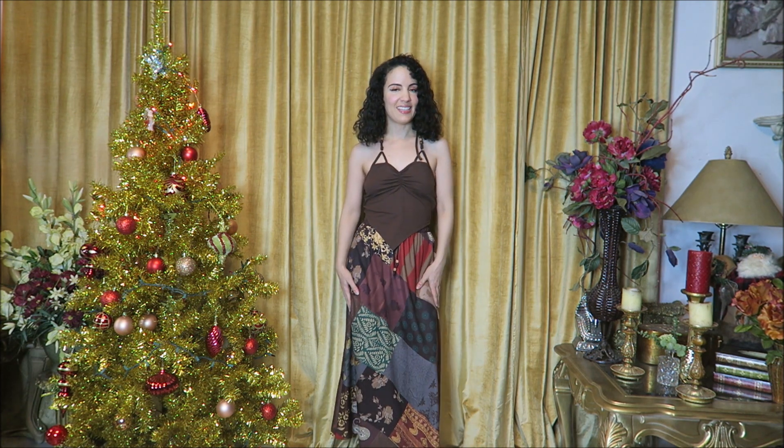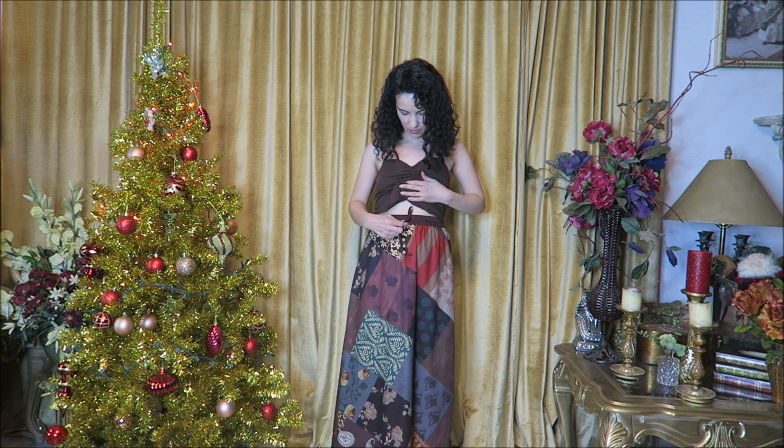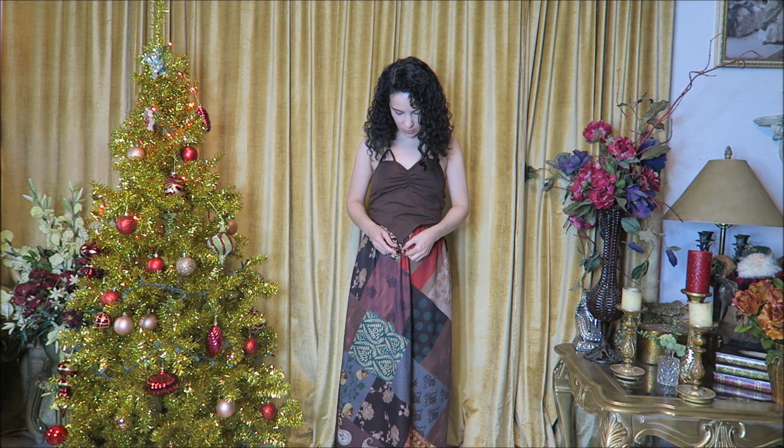I'm wearing this two-piece set in a size small and the fit is pretty much perfect. It simply ties around the back of the neck and has some beads, and then we have an elastic waist skirt that's really comfortable — it has a little drawstring look with pretty beads as well. This is so pretty for hot days and fall because of the muted colors, and it could also be lovely to wear to the beach.